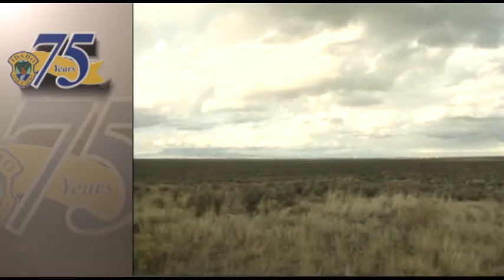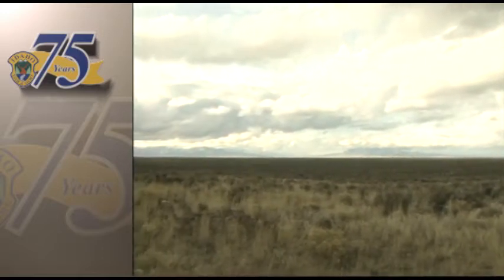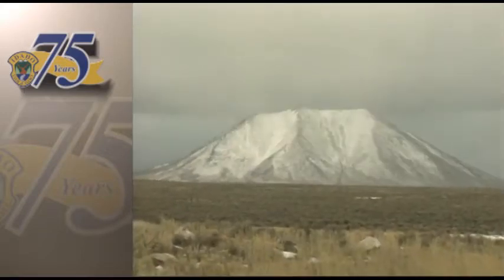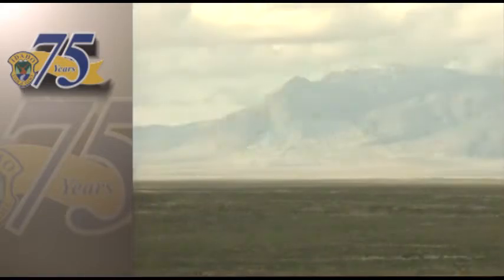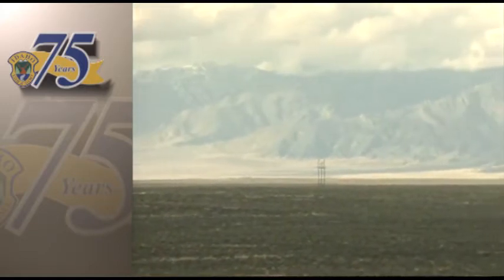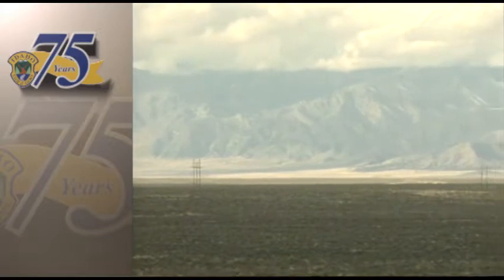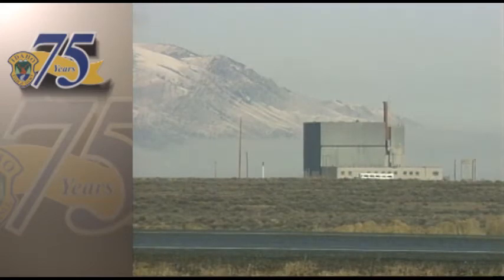They call it the Big Lost. It's actually named for a river that eventually loses itself underground. But the Big Lost could easily be named for the incredible feeling of isolation here — the sense that this land has remained untouched forever. But locked between Big Southern Butte and the Lost River Range lies a federal security area known as the Idaho National Engineering Laboratory, or INEL site.